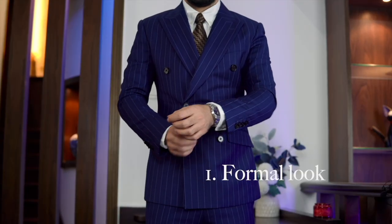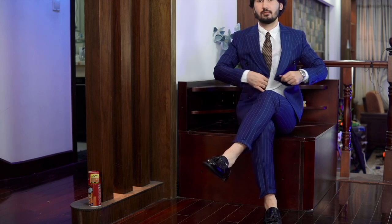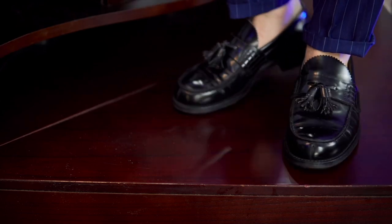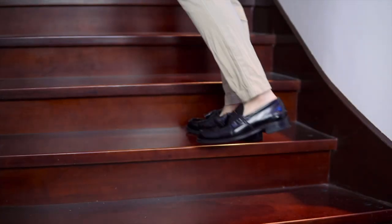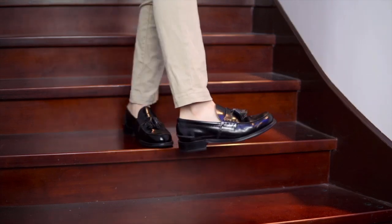The first look: here I am wearing a navy double-breasted suit for a formal look. I've combined it with a white shirt from Uniqlo and a brown tie. As I have only one pair of loafers, I'm going to use them with all outfit combinations. I like to wear my loafers sockless or with very short socks — I don't feel comfortable wearing long socks, especially on summer days.